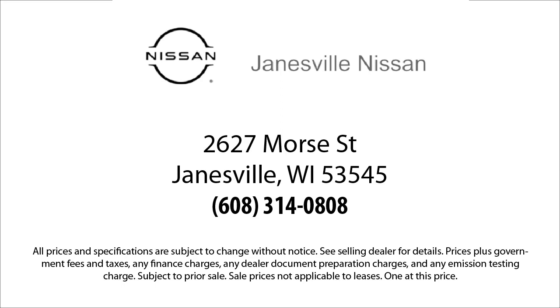just right for you. So come visit us here at Janesville Nissan — you'll be glad you did. We're located at 2627 Moore Street in Janesville.